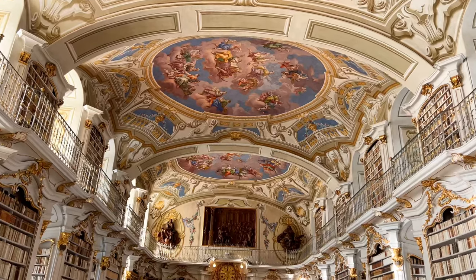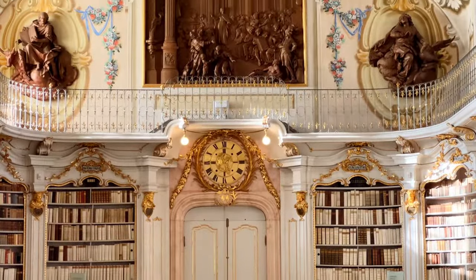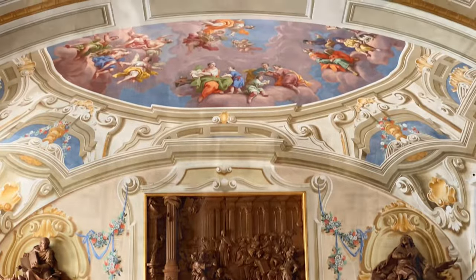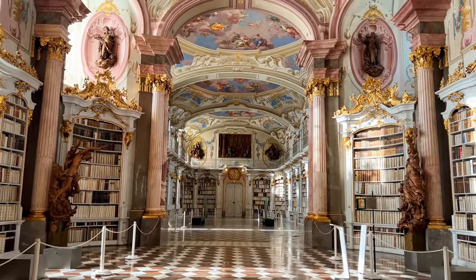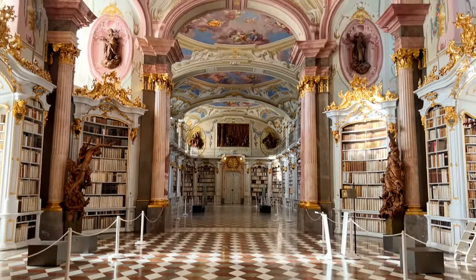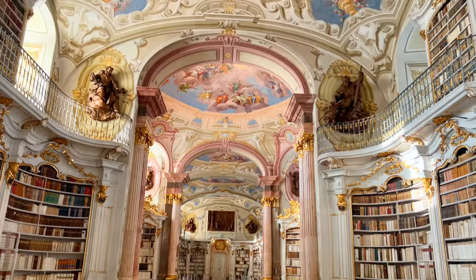Admont Abbey Library has over 70,000 books on display in their collection, but they actually have over 200,000 books in their archives. The most valuable is a gold Bible and manuscripts dating back to the eighth century, including incunabula. It was commissioned by Abbott Mathaus Offner in 1776 and designed in the Baroque style by Austrian architect Joseph Huber. Alongside the books, there are statues and reliefs themed around enlightenment, including the four last things: death, judgment, heaven, and hell.